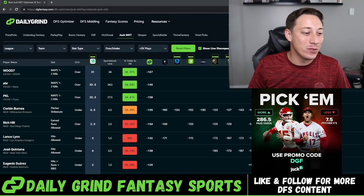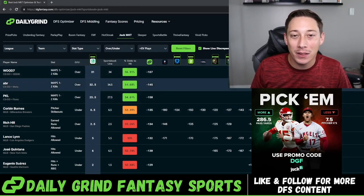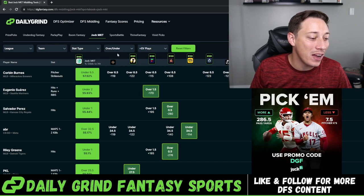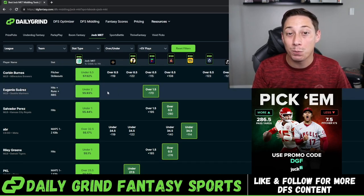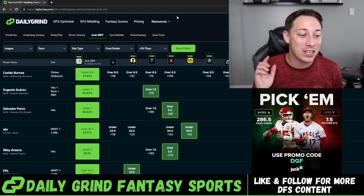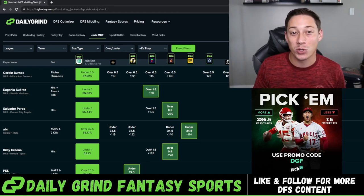We use the Daily Grind Fantasy optimizer and middling tool to find the best plays here on Jock Market. As you can see, there are a couple of solid plays. If we click over to the middling tool, we will find even more good plays based on discrepancies between sportsbooks or other DFS apps. That's how we find the profitable plays to play here on Jock Market. If you guys want to check that out, it'll be linked in the description below and you can get a seven day free trial to the optimizer.